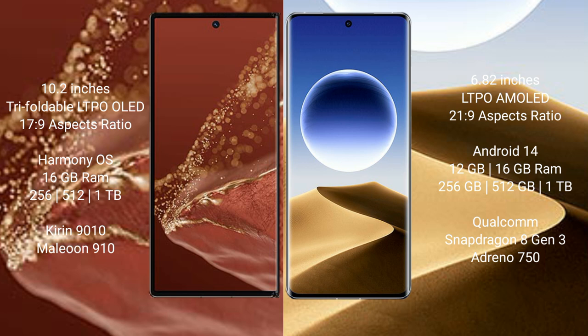The Huawei Mate XT Ultimate runs on the HarmonyOS operating system and EMUI 14. It comes with 16GB RAM and 256GB, 512GB, or 1TB internal storage options, powered by the Kirin 9010 processor with GPU 910.